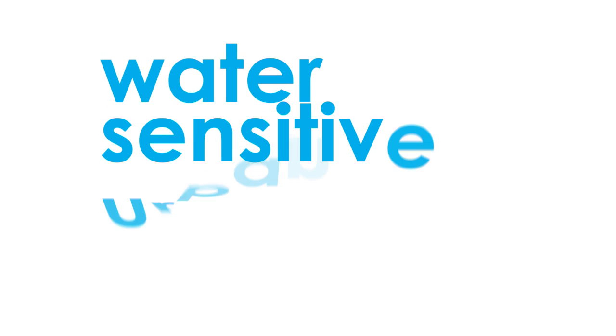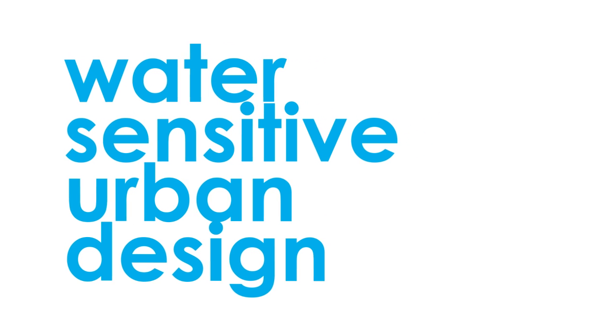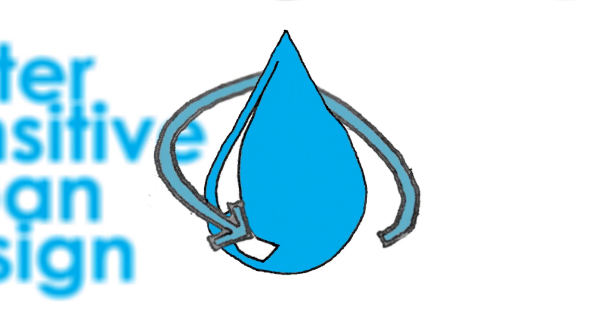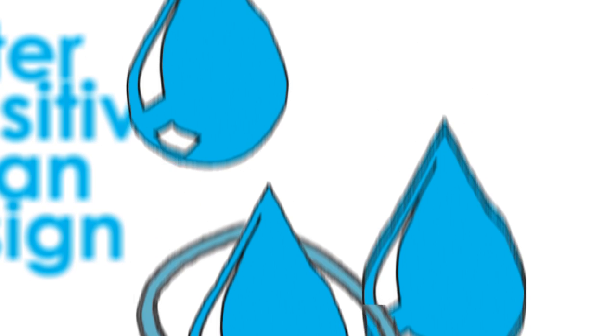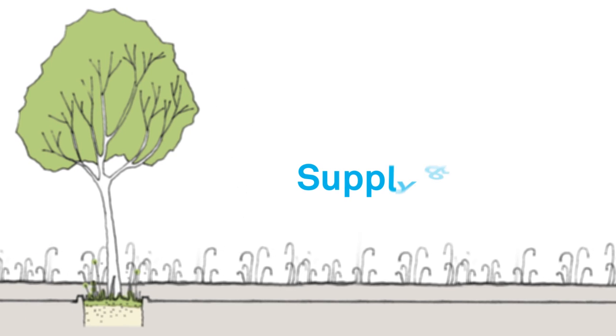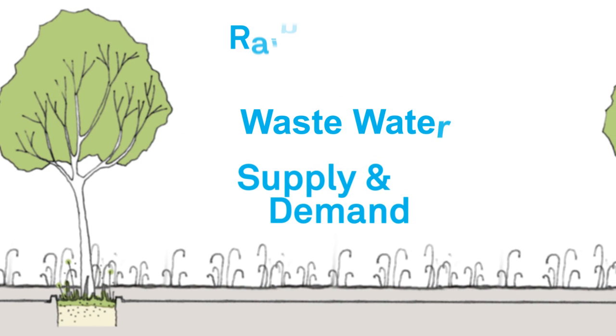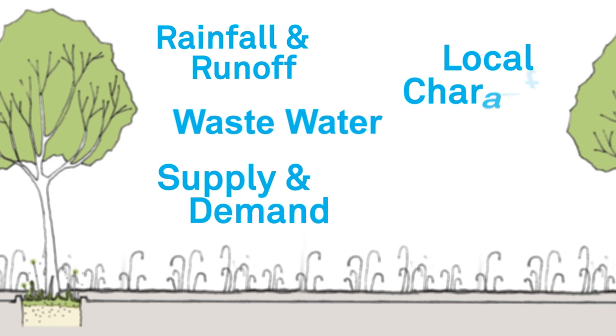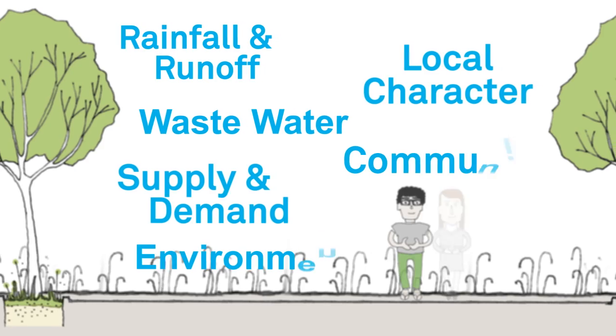Our approach to better water management is called water sensitive urban design. It's a way of integrating the water cycle with the built environment through good planning. Water sensitive urban design brings all of the elements of the water cycle together: supply and demand, wastewater, rainfall and its runoff, as well as its contribution to local character, environment and community.